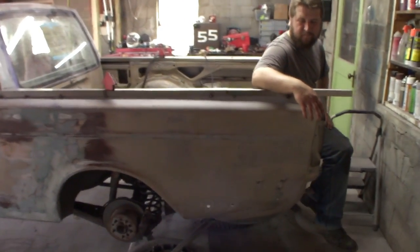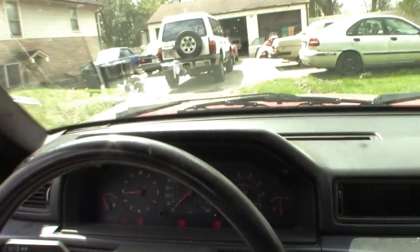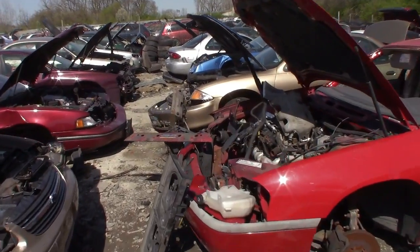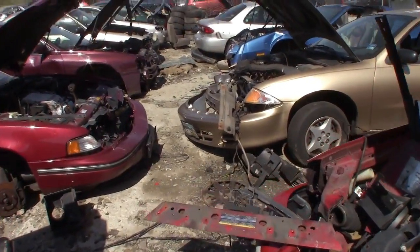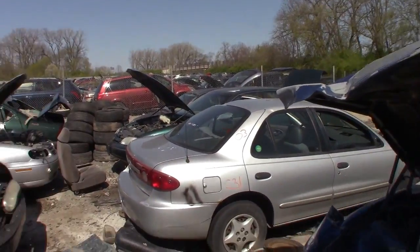I'm going to go to the junkyard and see if I can find a tailgate for this thing. We're at the local junkyard today to see if we can find any good parts or anything interesting.